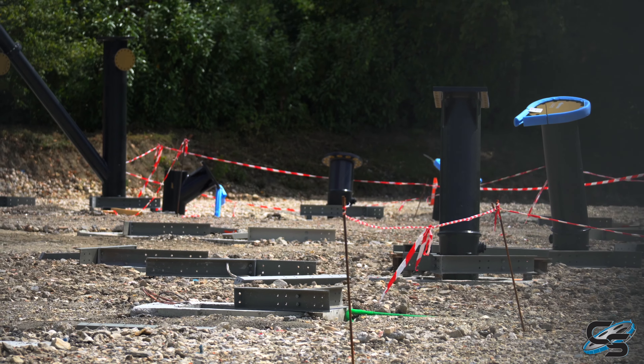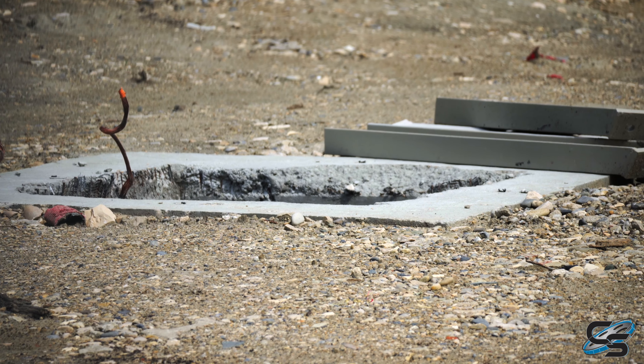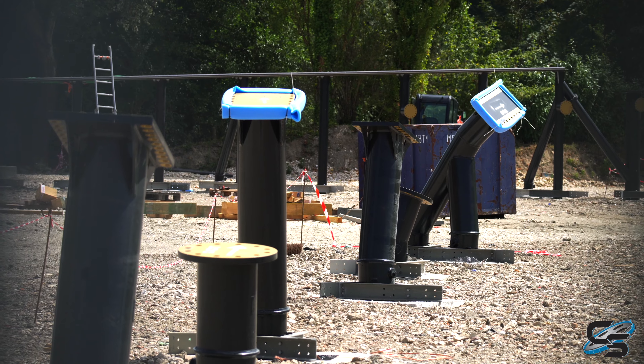You can see all those footers there to the left of the support column, so they still have plenty of supports that they need to put in place. But foundation-work-wise, it looks like they're very far along, if not complete — that's why we're seeing so much vertical construction going on.